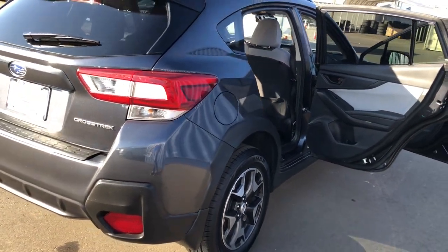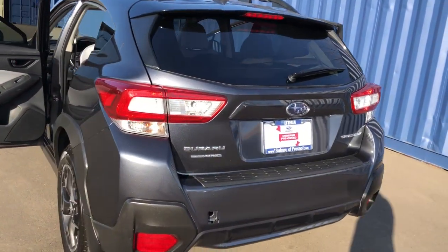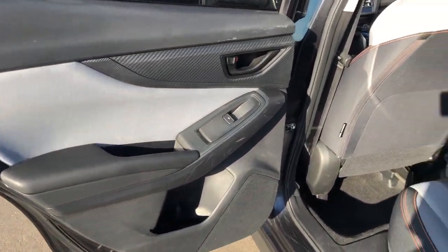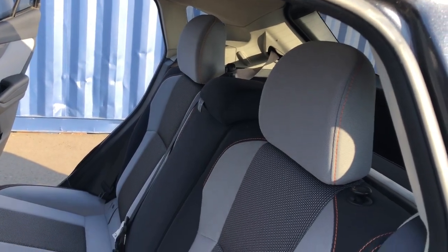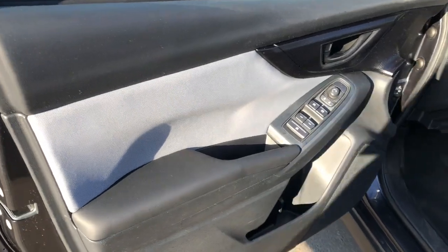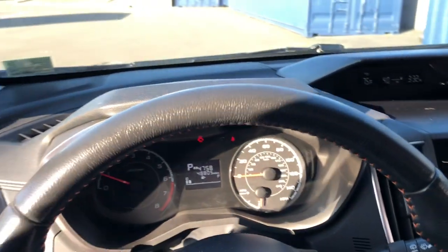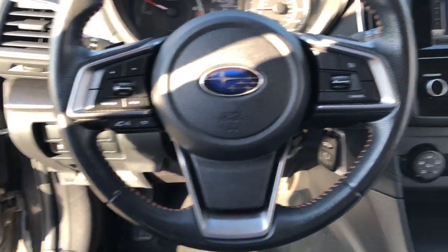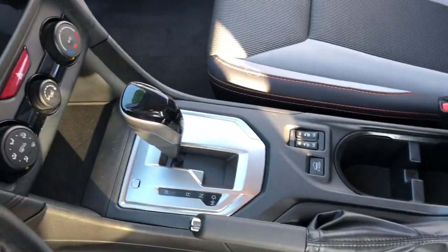SUV capability with a comfortable car-like ride — that's the Crosstrek. See for yourself when you take it out for a test drive. Our professional staff looks forward to giving you excellent service. We'll see you next time.